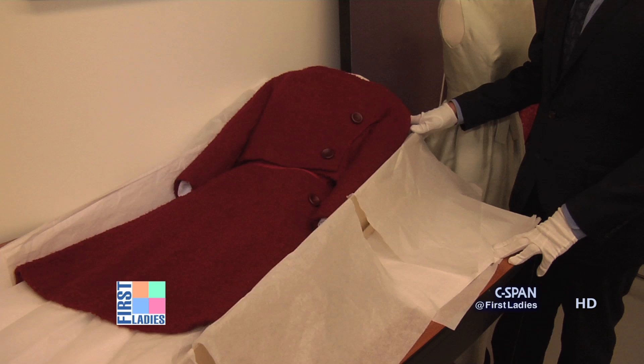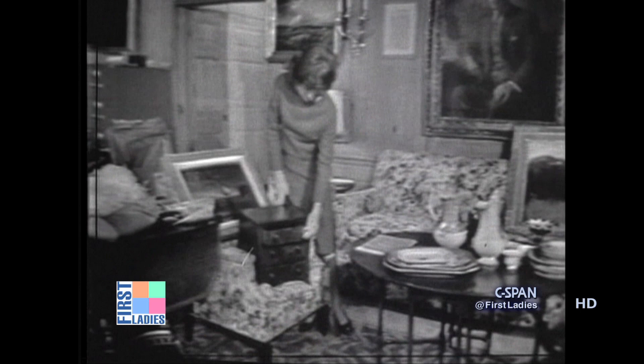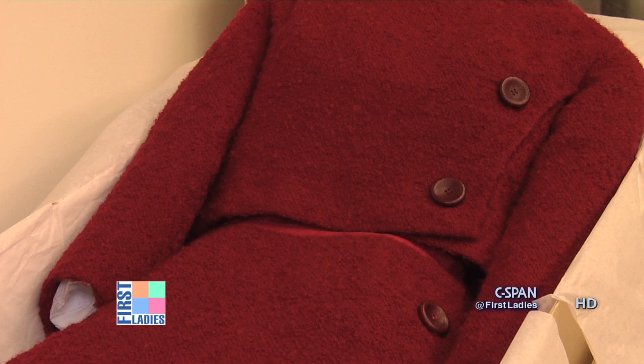Displayed here in its storage box is perhaps one of Mrs. Kennedy's best known dresses — the dress she wore during her televised tour of the White House in February of 1962. Visitors to our museum are quite surprised to realize that it's red because the program was filmed and broadcast in black and white. But I like to surmise that she chose red knowing that it would be televised on Valentine's Day, 1962.